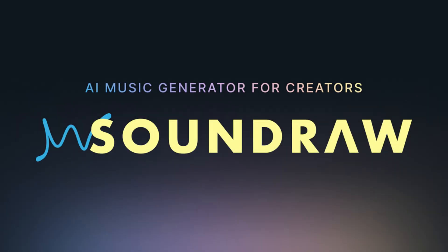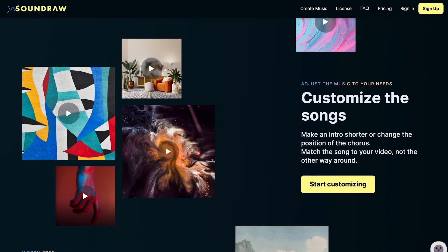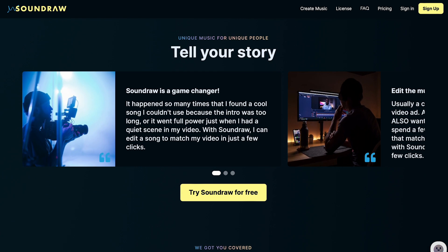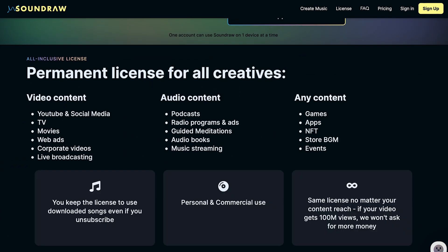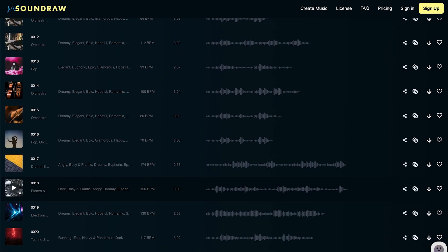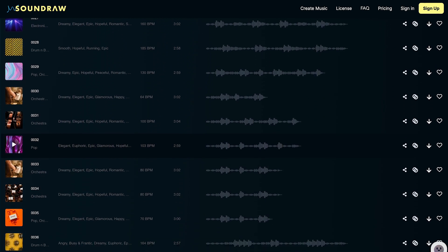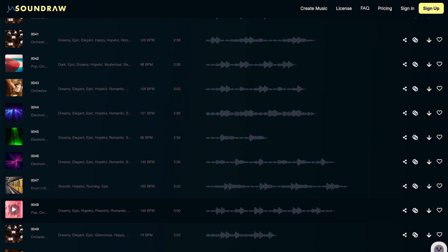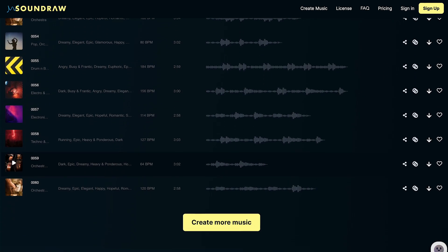Number 3: SoundRaw. SoundRaw AI is an AI-powered music platform that allows users to create original music using a combination of machine learning and human creativity. SoundRaw AI uses deep learning algorithms to analyze existing music to understand the patterns and structure of different genres and styles. Based on this analysis, it generates new and original pieces of music that sound similar to the original genres or styles.